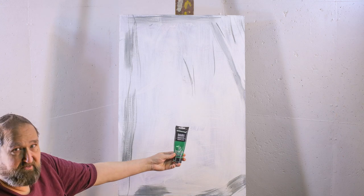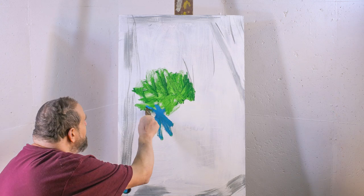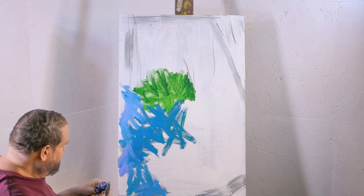Hello, my name is David Thiel. In this video I'll be painting an abstract expressionist work. I'll be using my favorite brand of paint, Liquitex.